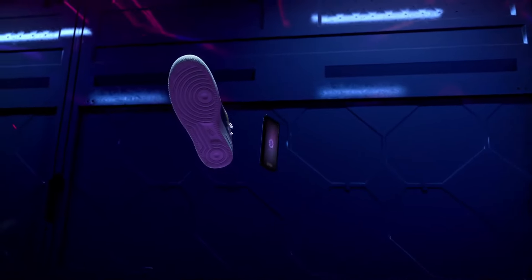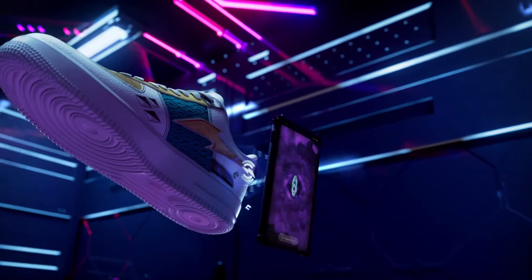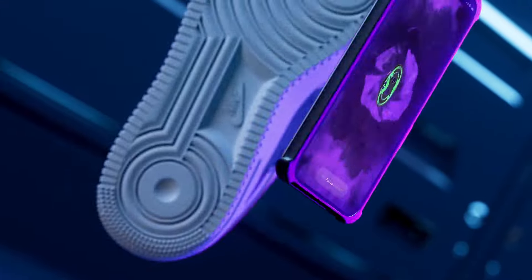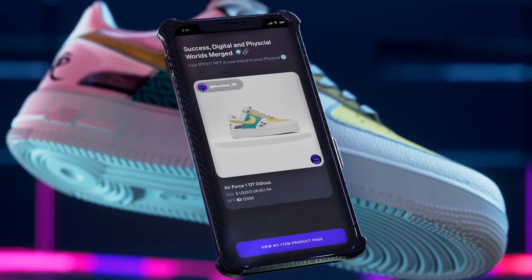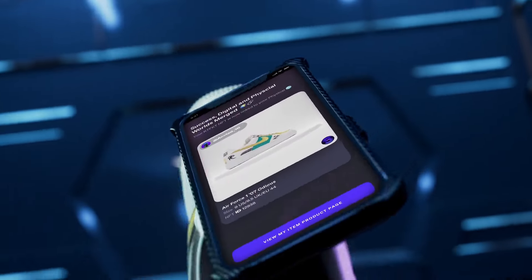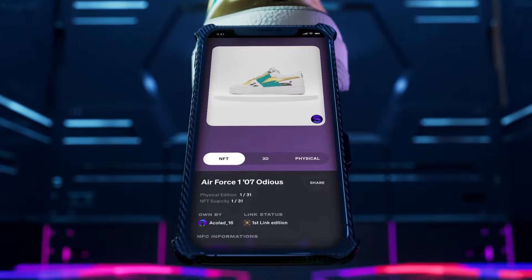Another thing we're super proud of is we have NFC tags — the first NFCs that can actually provide authentication. We've found a way to have a digital item that has its own experience and utility. You're able to scan the shoe, connect your digital to the physical product, and it adds a whole new layer of provenance and the utilities that we see with NFTs, but with a real-life item. Over time, that's going to become the norm with digital fashion.